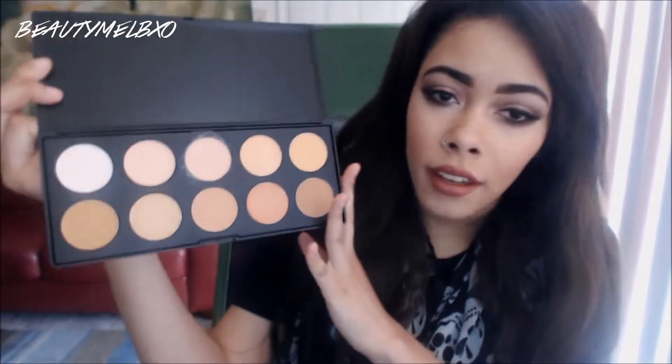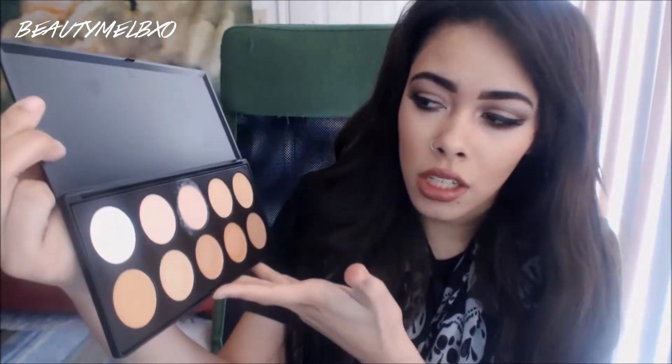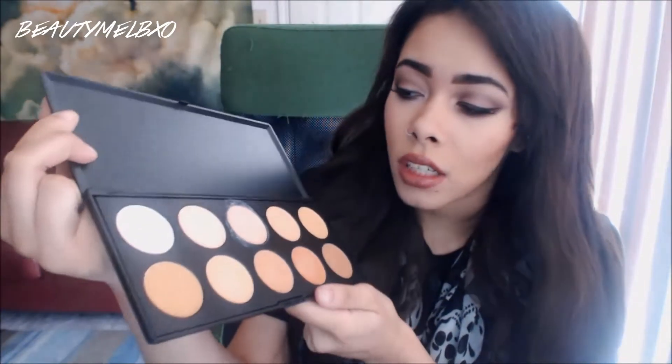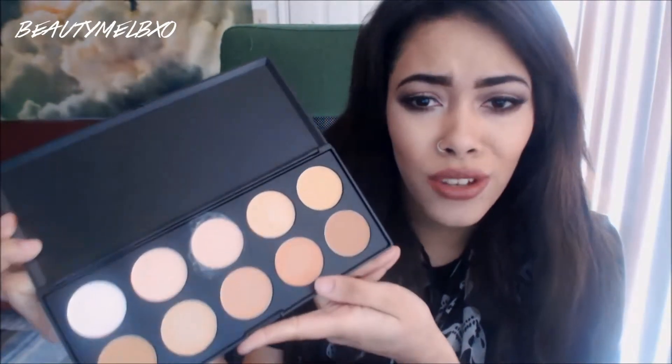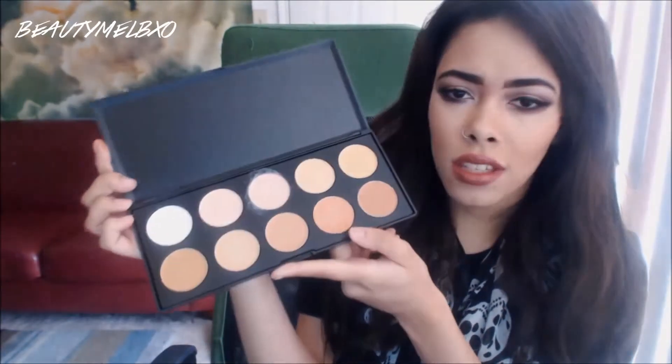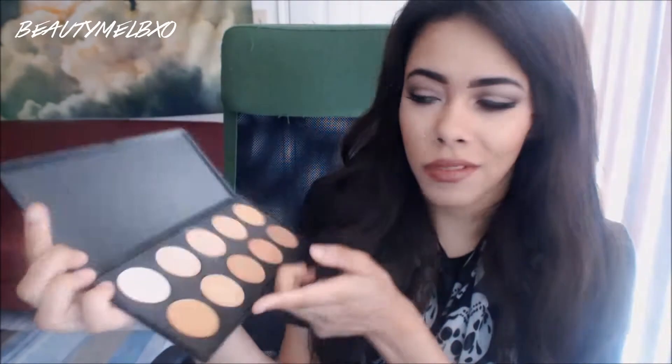And then I have the Foundation and Concealer Palette. This one is more for lighter skin tones — Caucasian, Asian, lighter Hispanic, lighter mixed girl skin tones. I kind of use it more as a concealer than I would foundation. It's really creamy. There's not much here to get for a full face.